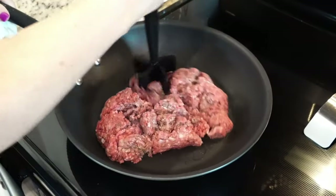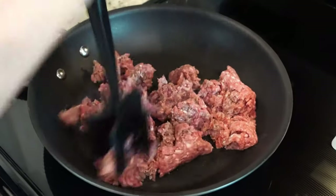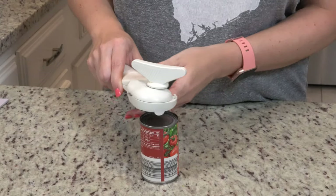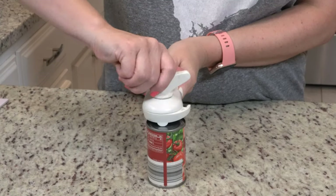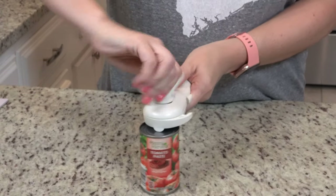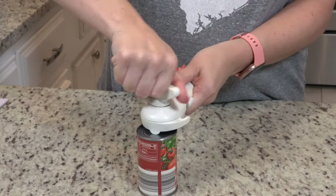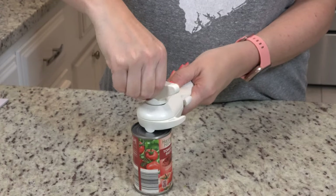The next gadget that I love is from Pampered Chef but they also sell other versions on Amazon — I've got one linked below — and it's the mix and chop from Pampered Chef. Basically any type of meat that you have going into a skillet, in order to break it up really fine, if you use this it makes a huge difference. I've had this gadget for years. Another gadget I use all the time is my Pampered Chef can opener — it does safe edges so nothing is sharp and it really does it with minimal effort.